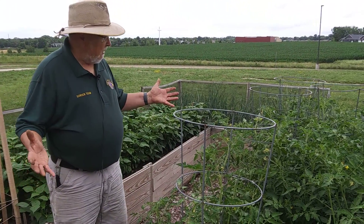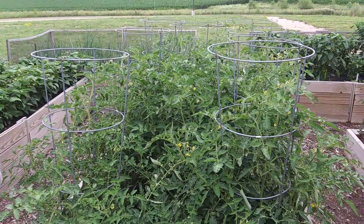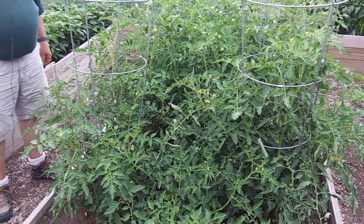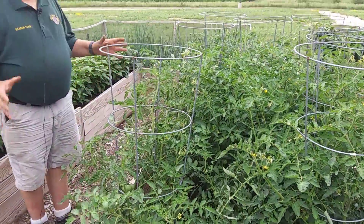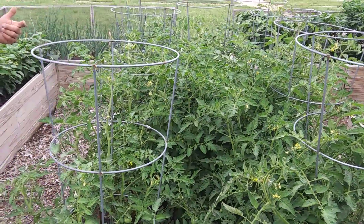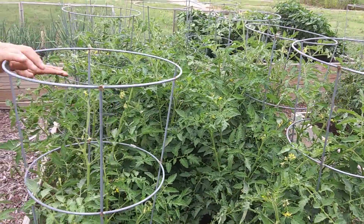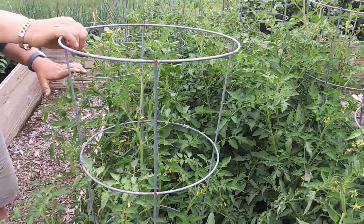I'm here in the tomato section, which everybody loves, and here are some of the things that we teach you about gardening. First of all, there are about 10,000 different varieties of tomatoes, but we teach you things about how to rack your tomatoes and grow your tomatoes.